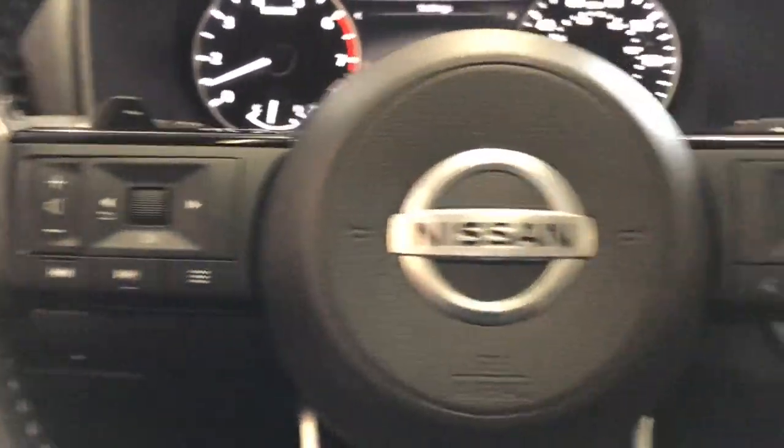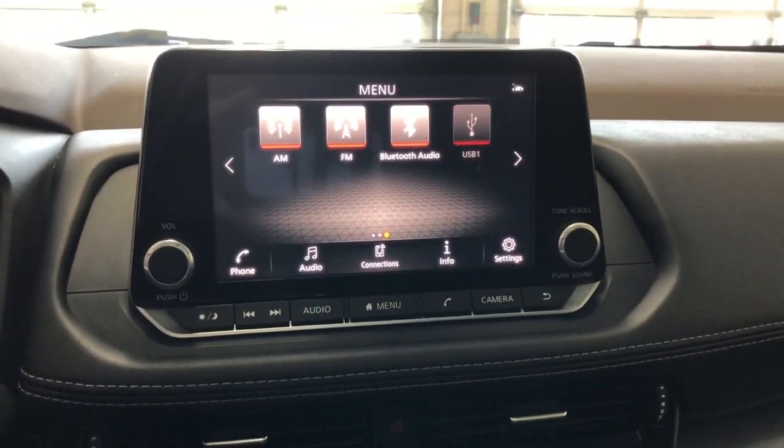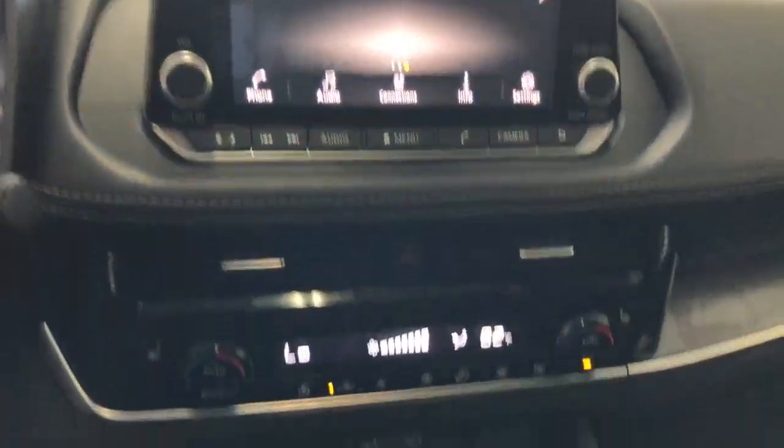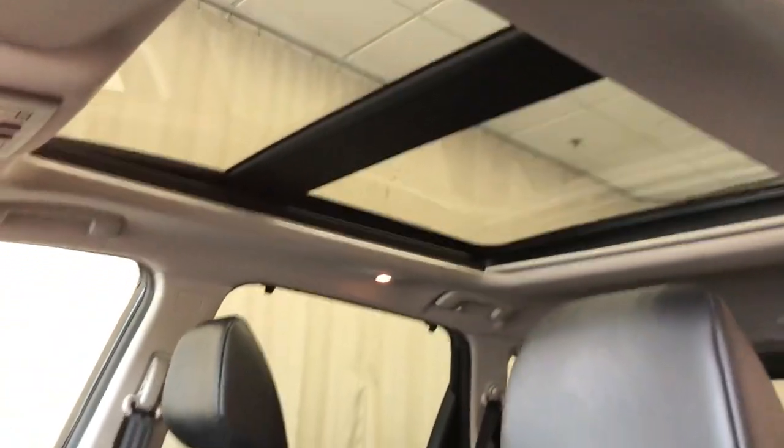These are just some of the great options this vehicle comes with: Apple CarPlay and/or Android Auto, Pre-Collision System, Panoramic Roof, Lane Departure Warning, Keyless Entry, All-Wheel Drive, Heated Driver Seat, Adaptive Cruise Control, Remote Engine Start, and Heated Mirrors.